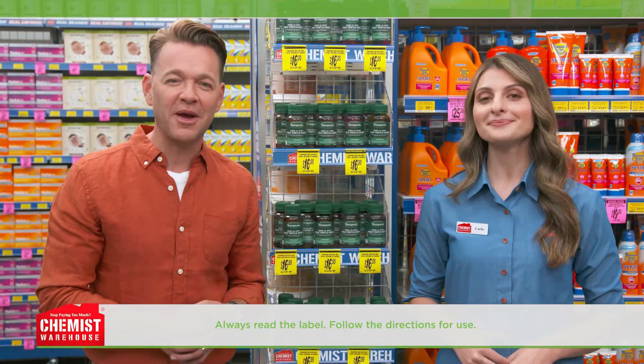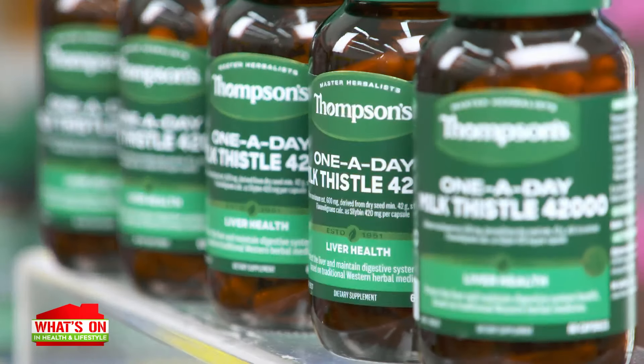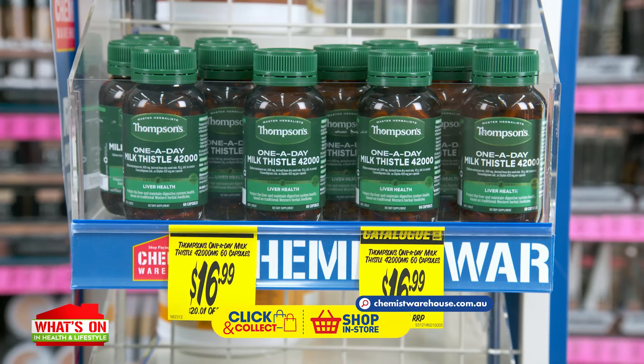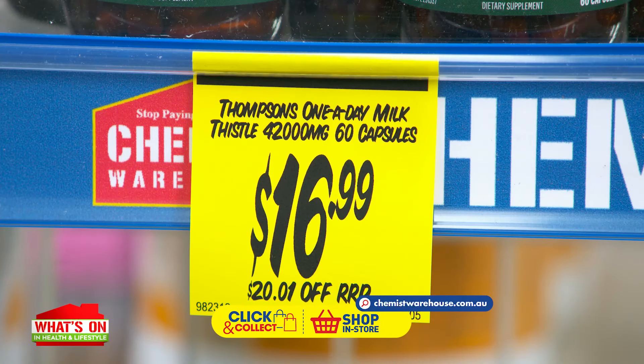You can trust Thompson's to harness the power of nature's herbs to deliver a range of healthcare benefits. Thompson's is currently undergoing a brand relaunch with a new logo, modern packaging and the same trusted formula. So look out for it on the shelf. Thompson's one-a-day milk thistle 42,060 capsules are just $16.99.